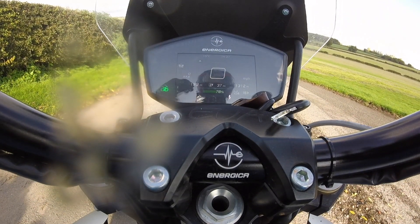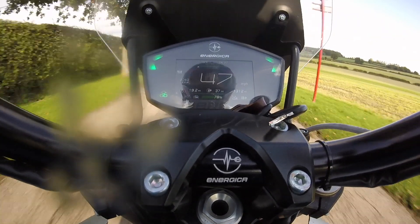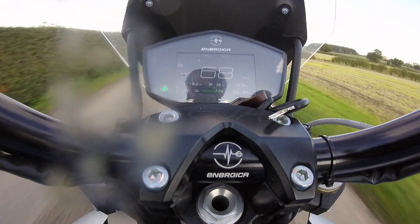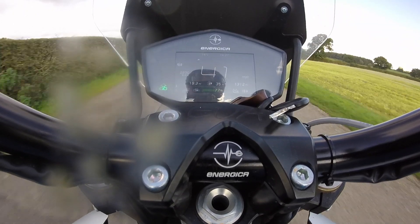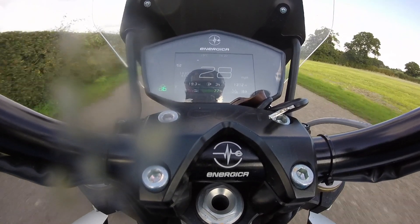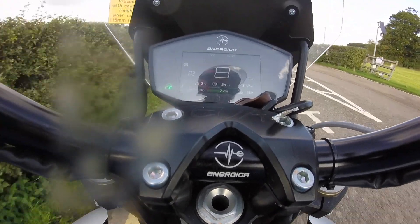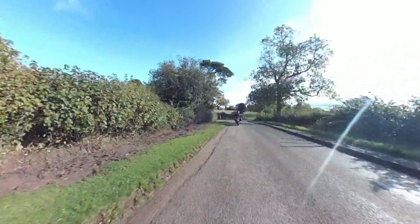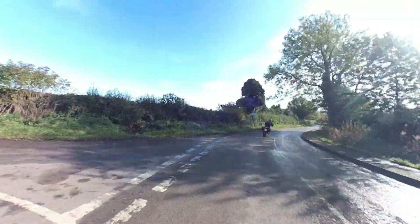Okay, here we go — 10, 20, 30, 40, 50, 60, 70, 80. That's letting off now — that's all regen. Still haven't touched the brakes. Still, still nothing. I'm just about to touch the brakes now. That's all regen — that's absolutely fantastic. Just going into this corner, I'm letting off now. You should be able to see the rear brake light flashing, which is a nice safety touch.